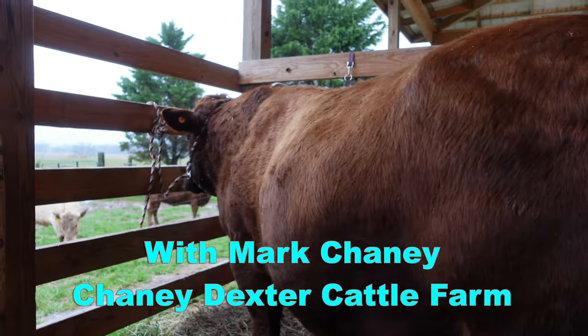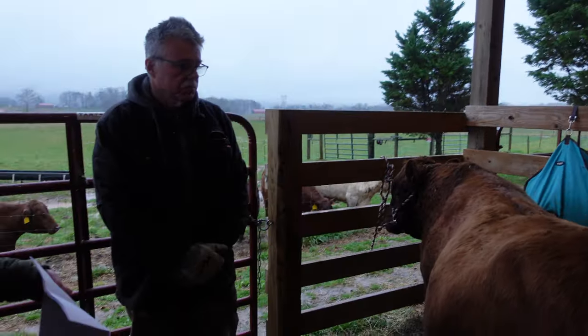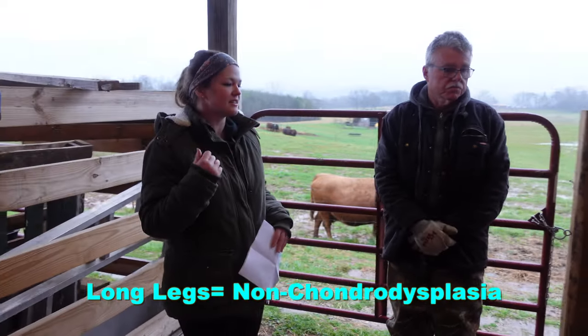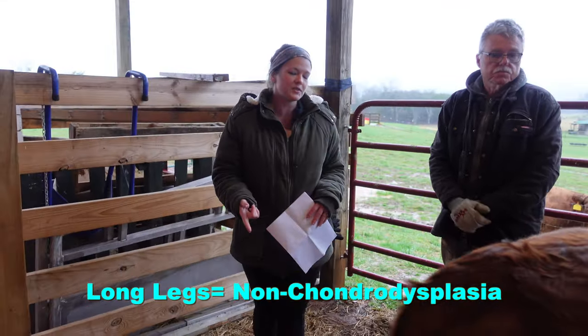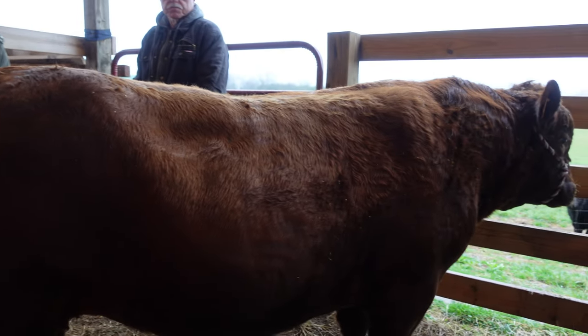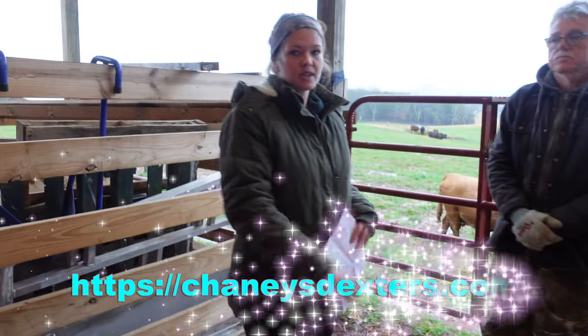Mr. President has been bred for excellent conformation. He's a nice medium stature Dexter. He's got long legs and he's homozygous for A2 milk proteins and homozygous polled. So no matter what heifer or cow we breed him to, his calves will have no horns, which is a real benefit for us.